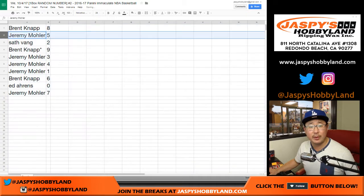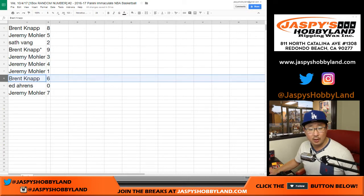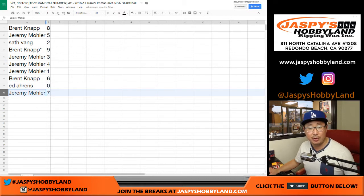So: Brent with eight, Jeremy with five, Sath with two, Brent with nine — that's your last spot, mojo — Jeremy three, four, and one. Brent with six. Ed, you got zero — you get any redemptions; even if they're one-of-one redemptions, those go to you. And Jeremy33 with number seven.